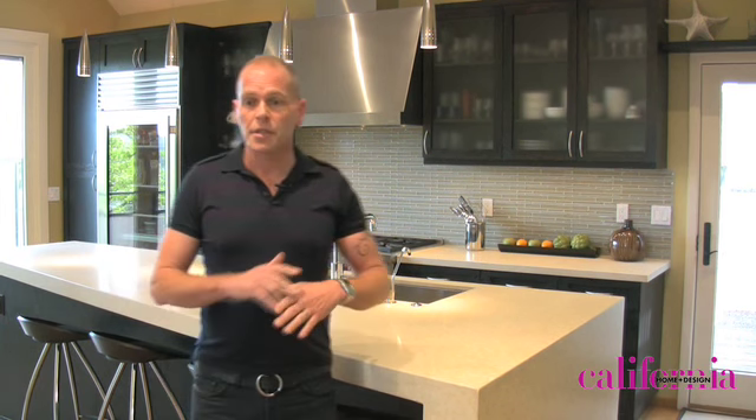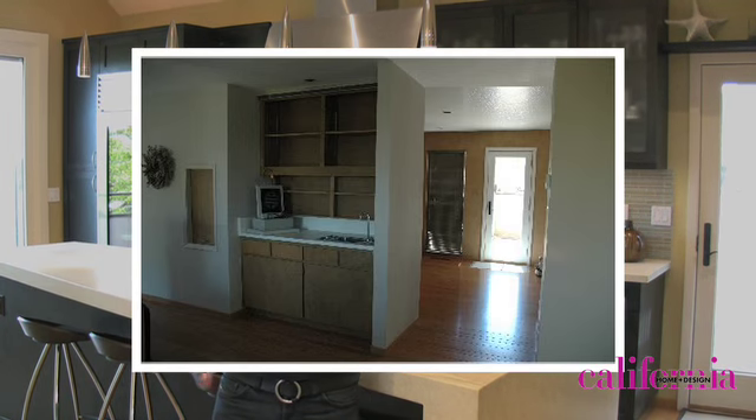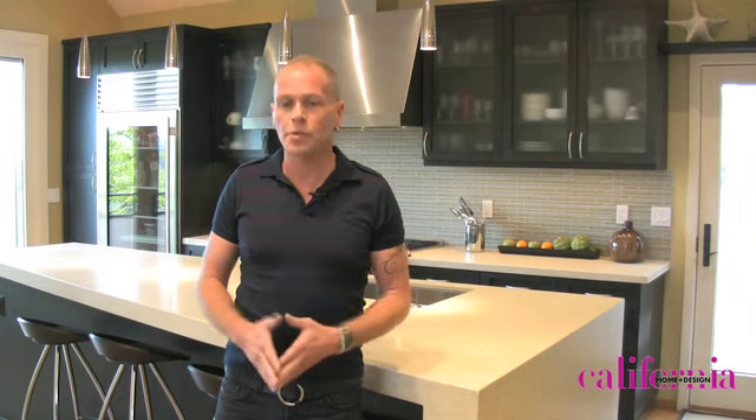In addition to that, we expanded the opening. It used to be a three-foot opening into the space, and we took away what used to be a wet bar area and opened it up to the dining room, so it's now combined and much more open.